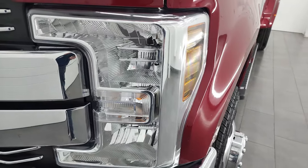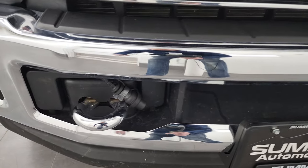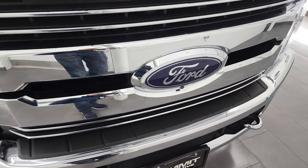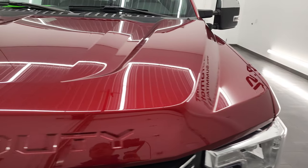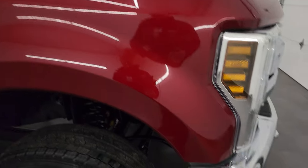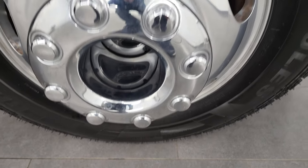No dents or dings on the front fender. Headlight lenses are nice and clear and it does come with the factory fog lights. The front bumper is in excellent condition. You get the engine block heater plug-in, the chrome tow hooks, and the chrome trimmed grill. This one has the 360 camera. The hood is in fantastic condition — no dents or dings — and it does come with the cab lights up top. Passenger side front fender and rim are in nice shape with no major scuffs or scrapes.